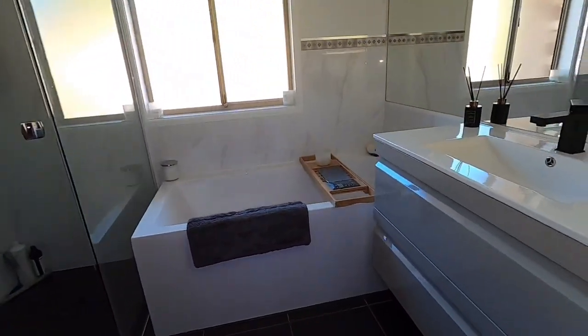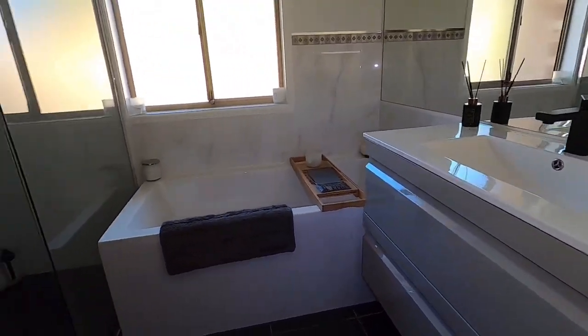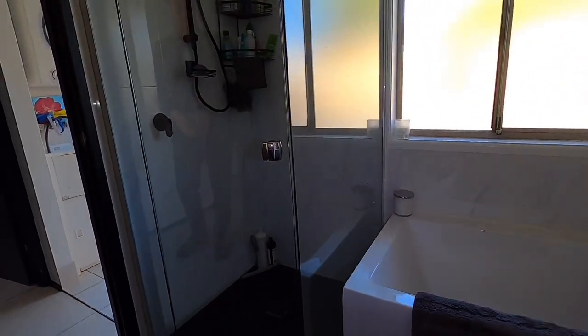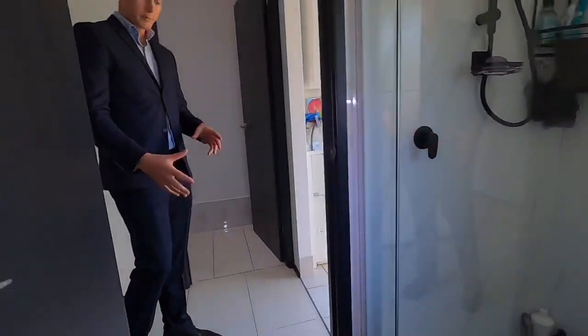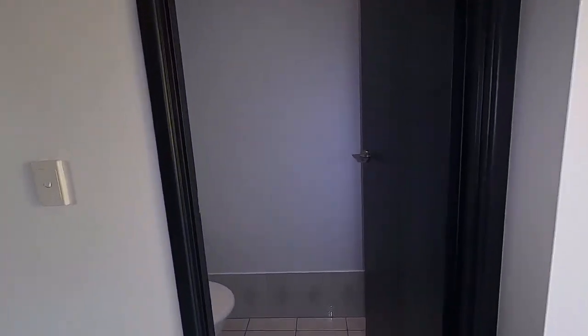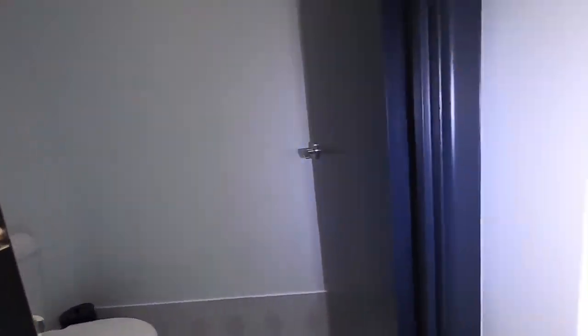Master bedroom has a walk-through robe which links up with the master bathroom. As you can see, this bathroom has been fully renovated — brand new bath, frameless shower, brand new matt tapware as well and tiles. Separate laundry which has access to the backyard and a separate toilet.